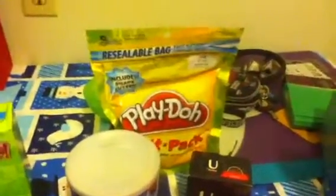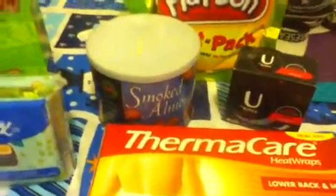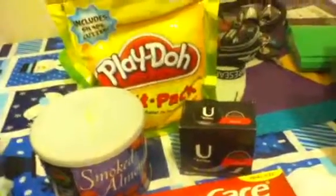In the second transaction, I got the Play-Doh. The Play-Doh is $1.00 and you get $1.00 back. And my mom just wanted to get some almonds because she really likes these smoked almonds from CVS, so those are $2.77. And then I got the U-by-Kotex — they're $1.50, you get $1.00 back, but you can use a $0.55 coupon. And then the Thermacare Heatwrap is $3.49 and you get $3.49 back.